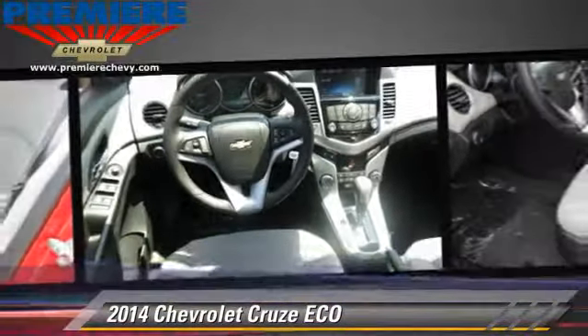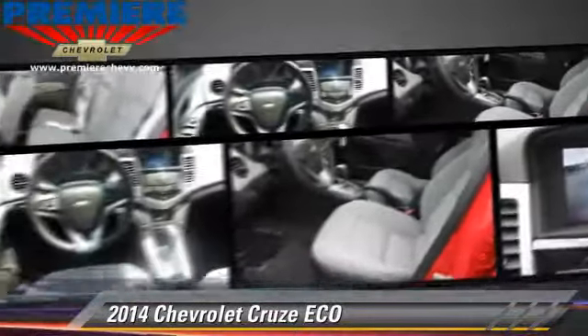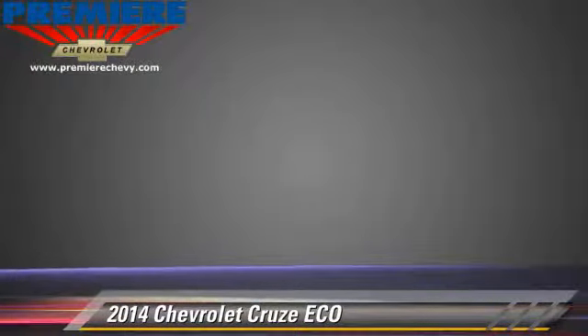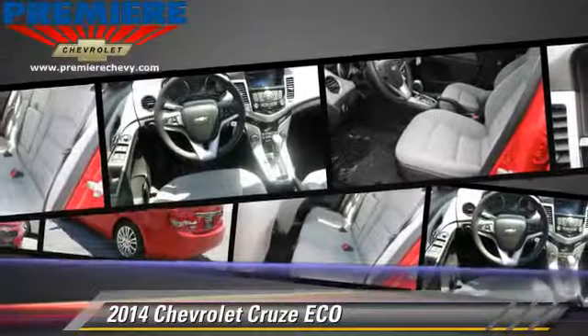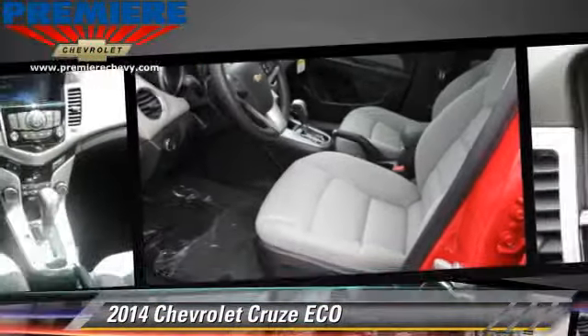Safety features include side airbags, traction control, and ABS. Comfort and convenience features include cruise control, powered door locks, and satellite radio.